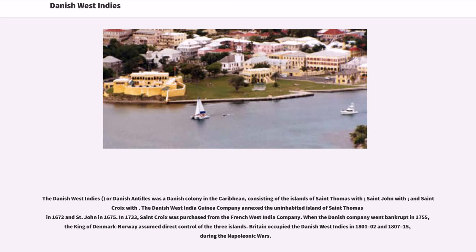The Danish West India Guinea Company annexed the uninhabited island of St. Thomas in 1672 and St. John in 1675. St. Croix was purchased from the French West India Company in 1733. When a Danish company went bankrupt in 1755, the King of Denmark-Norway assumed direct control of the three islands.